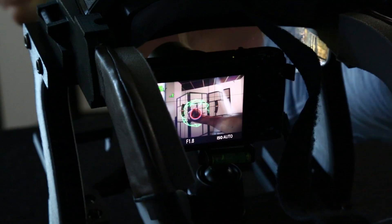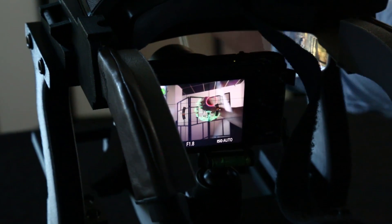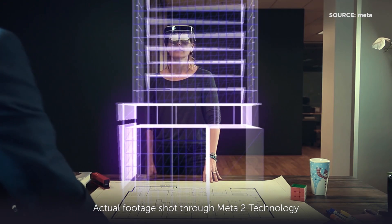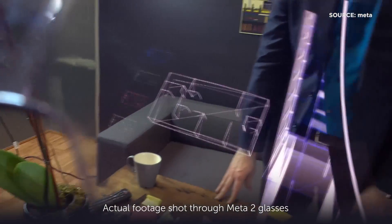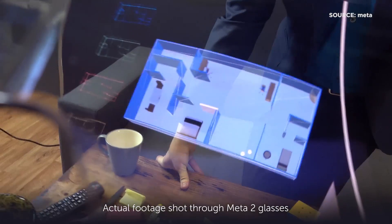The Meta 2 is our second generation product, and one of the things we wanted to improve on was the naturalness of hand interaction. We're able to use a model of your hands to interact directly with the content — we call it direct manipulation. You can pull, grab something and squeeze it.